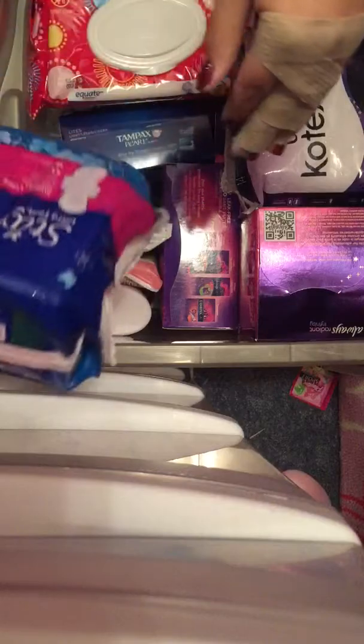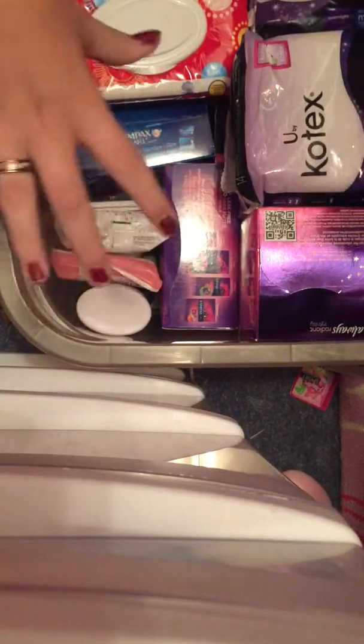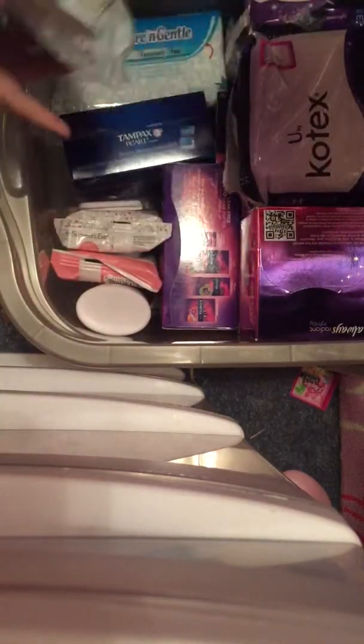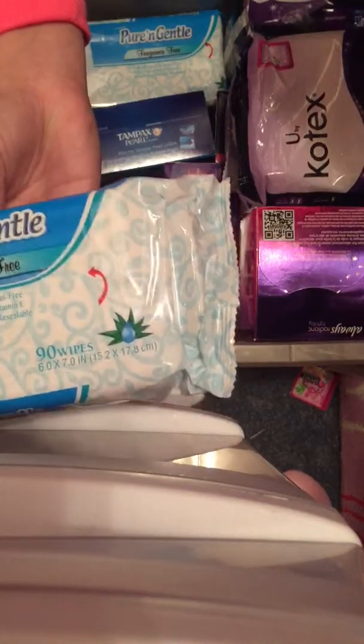So I have a 15 count of the State Fair Orchard and Superlong. And we'll start with these wipes. These are the Equate Everyday Clean. Then I have 4 of the Pure and Gentle Fragrance Free wipes.